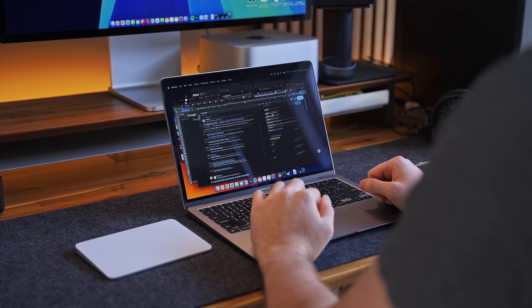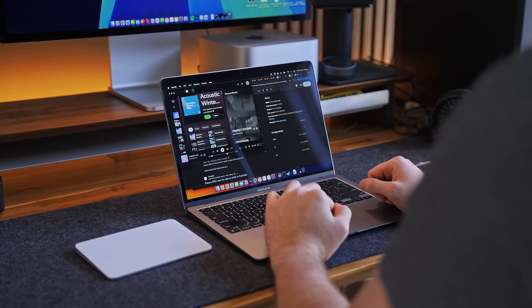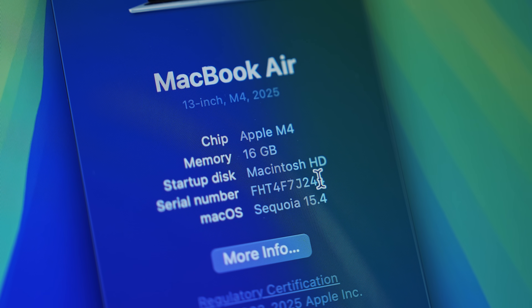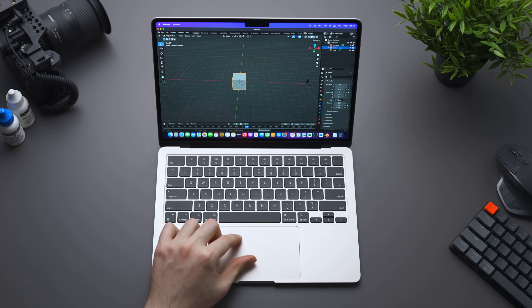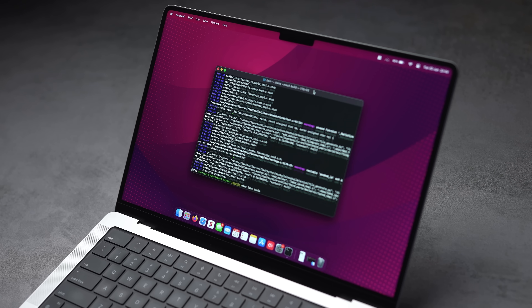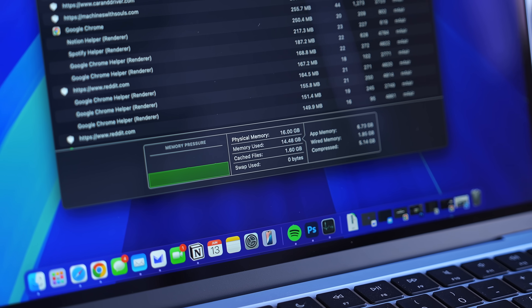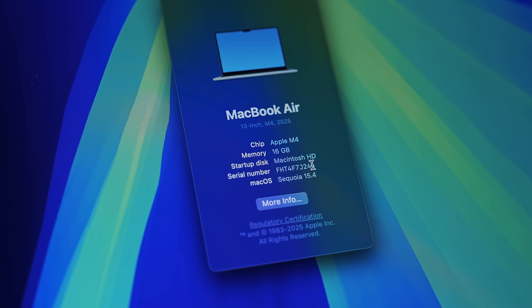Prior to 2025, there was a solid argument for upgrading base model Macs from 8GB to 16GB RAM. But as of 2025, all base model Macs now start with 16GB, so that is no longer an issue. Unless you have specific needs like running virtual machines, 16GB is more than enough for almost everyone and will be for years.